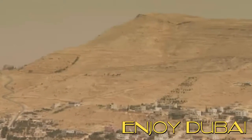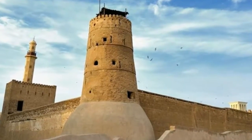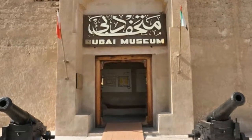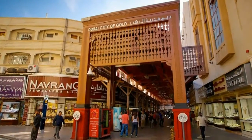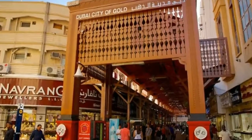Navigate past mud brick courtyards and houses with wind towers that circulate the cooling breeze. See the 18th century Al-Fahidi Fort, the city's oldest building and home to the Dubai Museum, as your guide tells you about its historical fortifications. Enjoy free time to explore gold and jewelry stores.